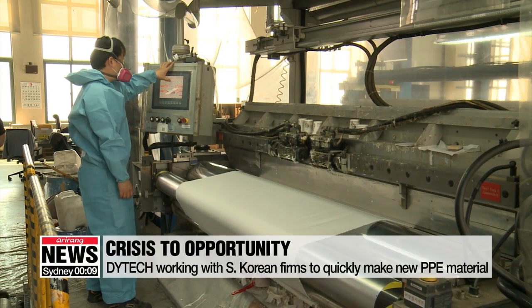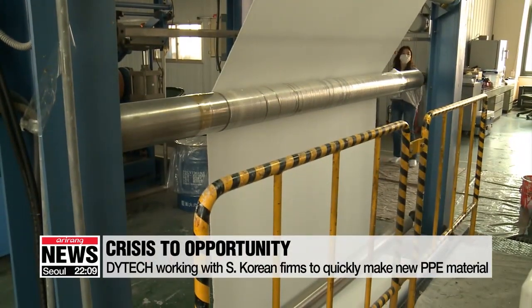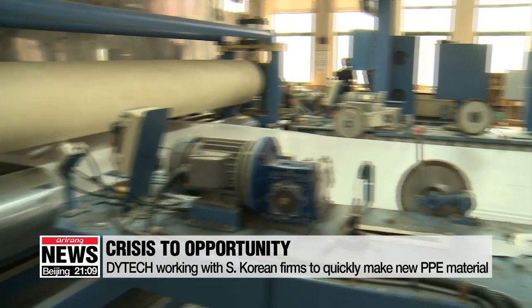Negotiations are ongoing over exporting some 10 million yards of the fabric to 10 countries — that's enough fabric to make 5 million suits. In order to meet the tremendous number of orders, Dye Tech is planning to work with a dozen local businesses to deliver the suits in time.